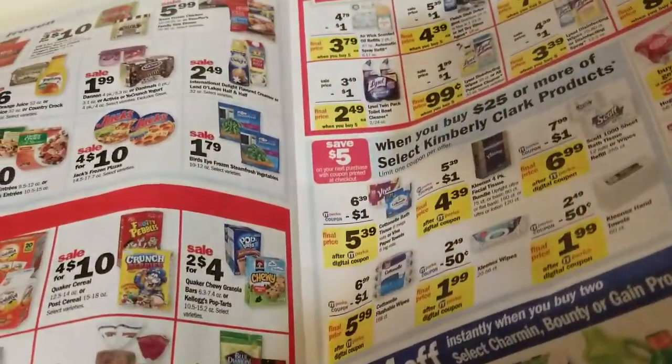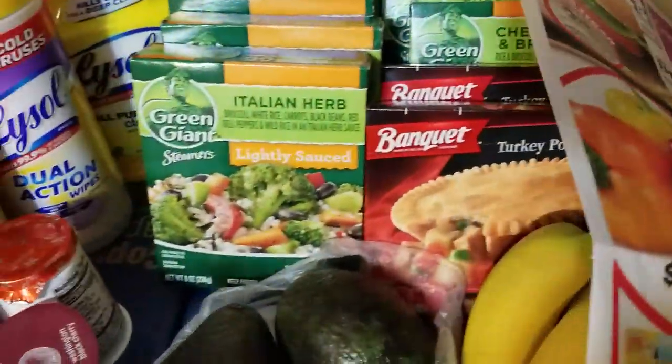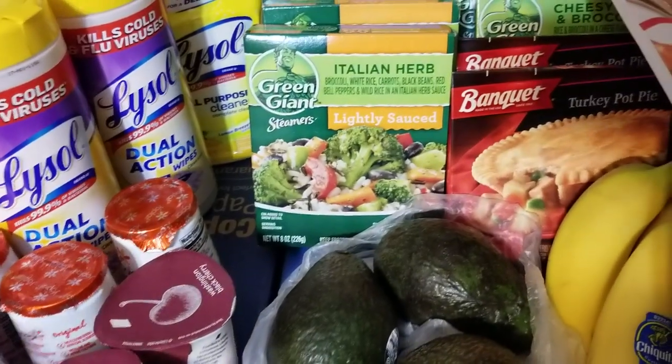We also have 50 cents off a toilet bowl cleaner — you have to get the two-packs, which are included, making them essentially a dollar a piece. That's an okay price on the toilet bowl cleaners as well, so that would be another option. Anyway, that's all my Meijer shopping — talk to you guys later!